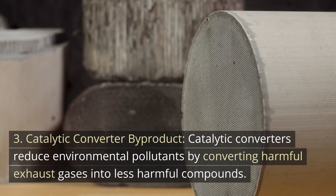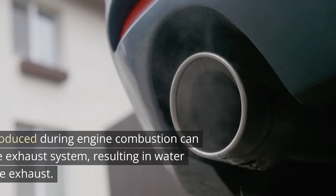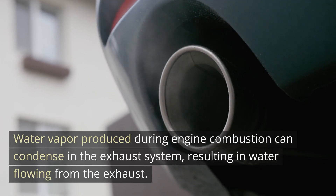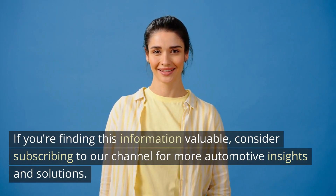Number 3: Catalytic Converter Byproduct. Catalytic converters reduce environmental pollutants by converting harmful exhaust gases into less harmful compounds. Water vapor produced during engine combustion can condense in the exhaust system, resulting in water flowing from the exhaust.